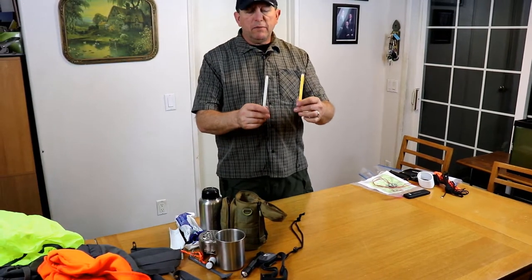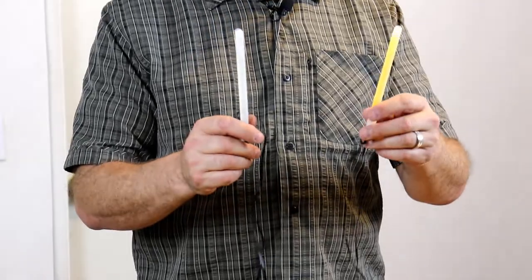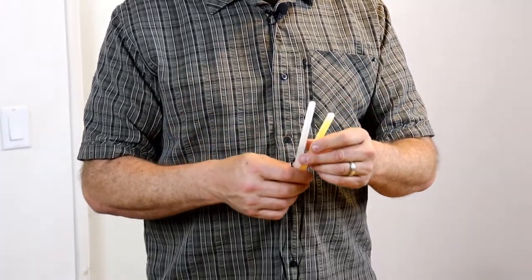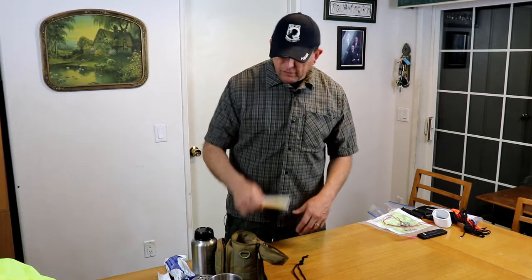These are chem lights — we called them chem lights in the army — also called light sticks. These came from the dollar store; you want to get bright 12-hour ones because these are basically going to be used for signaling if you're stranded in the dark and need to get someone's attention. They do give off enough light locally to see by, but I don't know why you'd want to use your chem lights just to read a book.